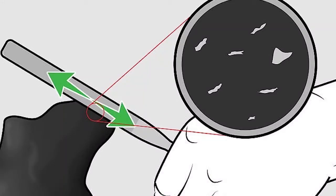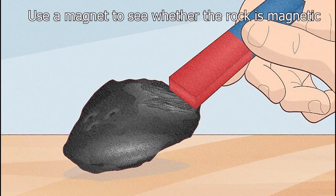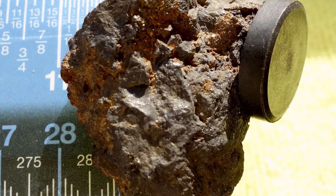Meteorites are solid pieces of rock that are usually densely packed with metal. If the rock you've found looks like a meteorite, compare it to other rocks to ensure it's relatively heavy, then calculate its density to determine if it's a meteorite. Nearly all meteorites are at least somewhat magnetic, even if only weakly. This is due to the high concentration in most meteorites of iron and nickel, which are magnetic. If a magnet is not attracted to your rock, it's almost certainly not a meteorite.